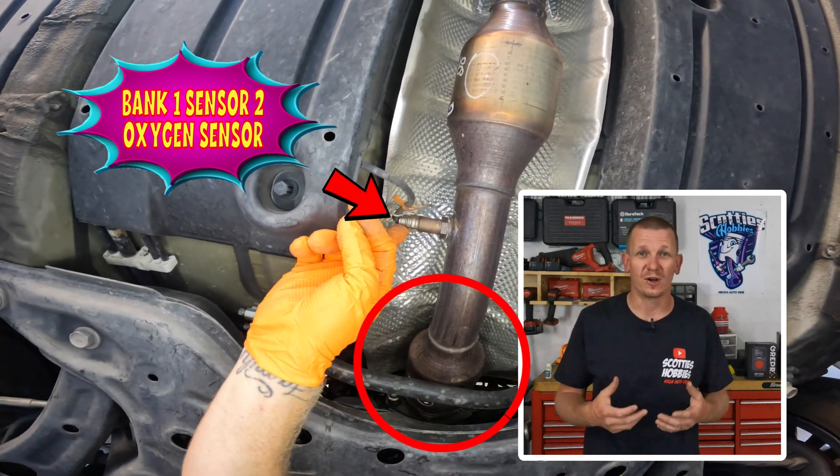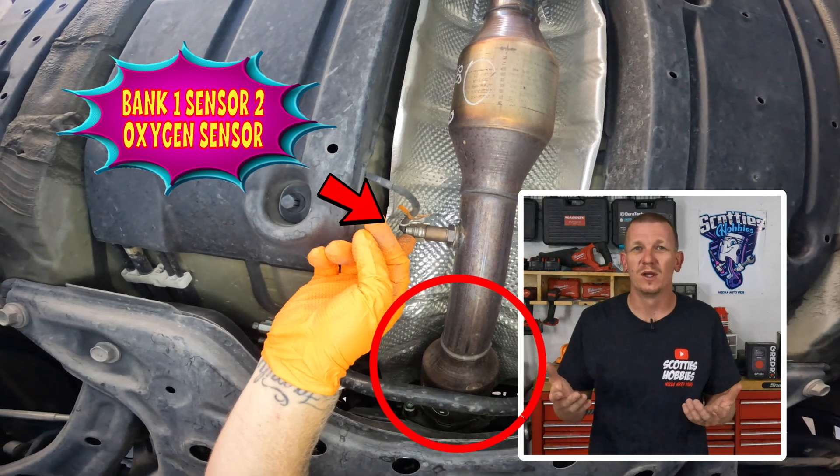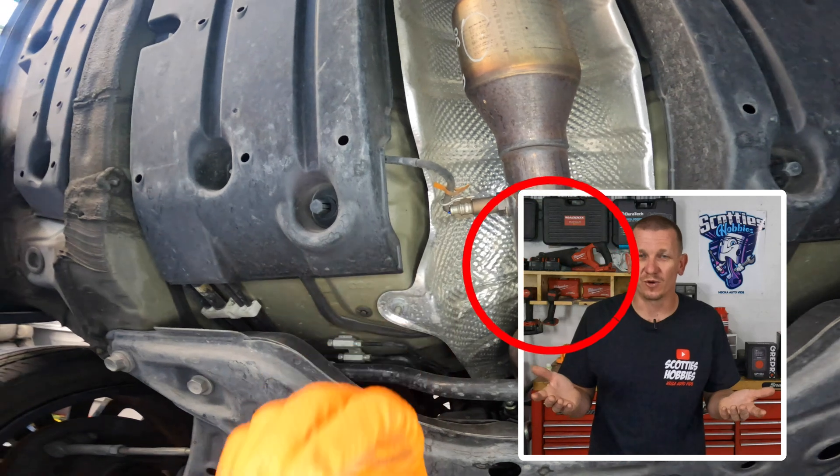Some say if you knock the catalytic converter out or take it out, it could increase performance, and that might be so. But the give and take, especially on a Toyota Corolla, I would just keep the catalytic converter on.